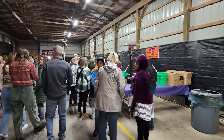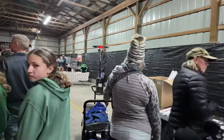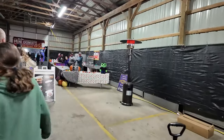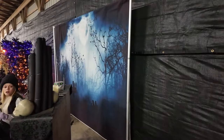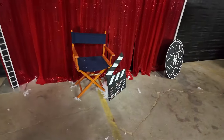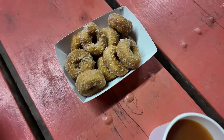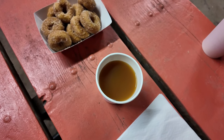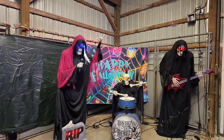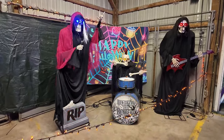It looks like they've got a souvenir stand off to this side selling light sticks, and there's even a snack area over here. This one's movie themed - got a little director's chair and clacker board. We decided to get some of those mini donuts - they look pretty good - and some cider. And check this out, they've got the Home Depot skeleton band in here, jamming out and playing some good tunes.